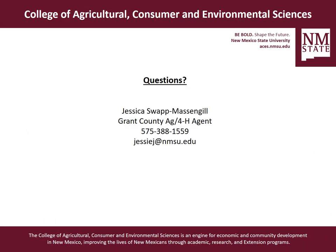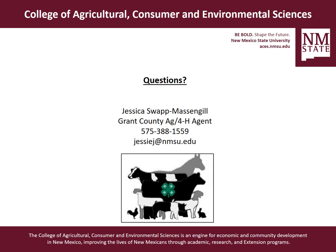If you have any further questions, my name is Jessica Swatt Massengill. I'm with the Grant County Cooperative Extension Service as the Ag and 4-H Agent with New Mexico State University. You can reach me at 575-388-1559 or my email jessej@nmsu.edu. I hope this was helpful for you, and I hope you're able to have a successful show year. If you have any questions or comments, feel free to reach out. Thank you!